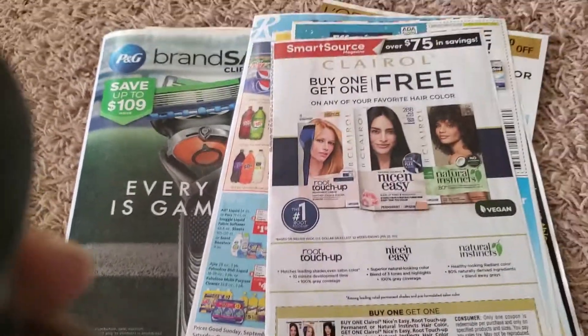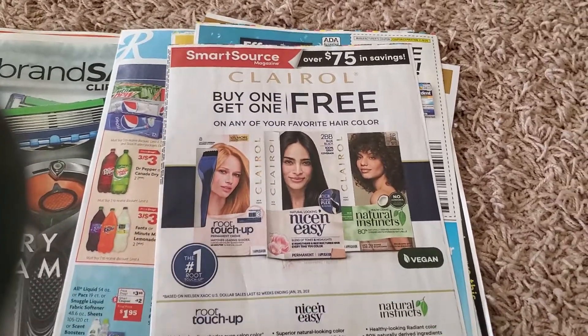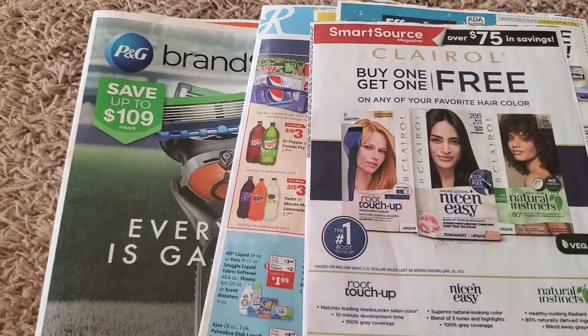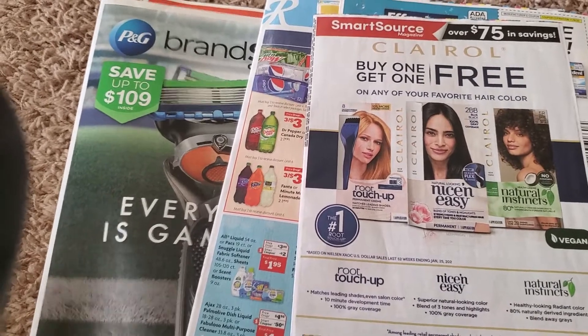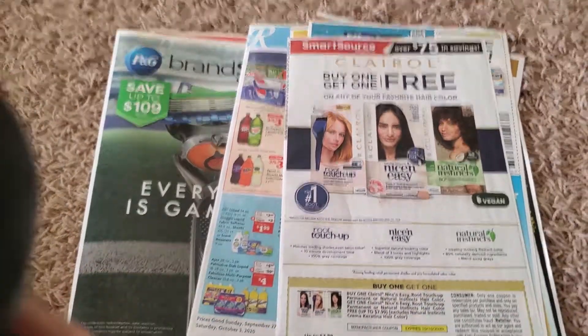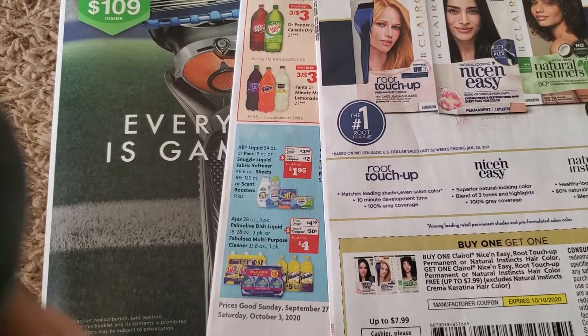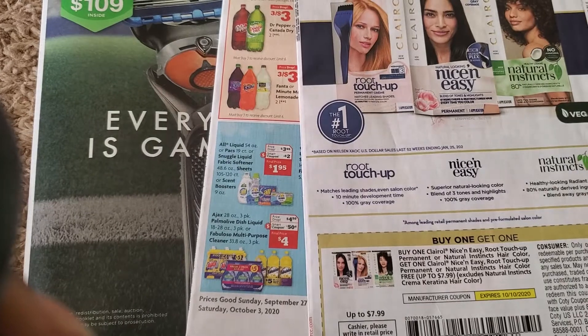One, two, three papers — it's not a lot going on guys. But if you need to get that Gillette freebie from CVS, I would highly recommend getting a paper so you can at least get that free product. That's all for now — catch you in another video tomorrow. Talk to you guys later, take care, have a good one, bye!